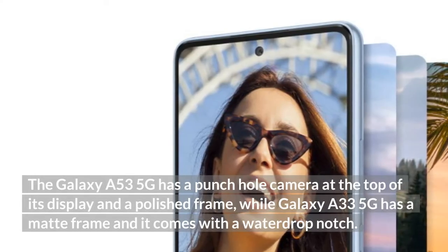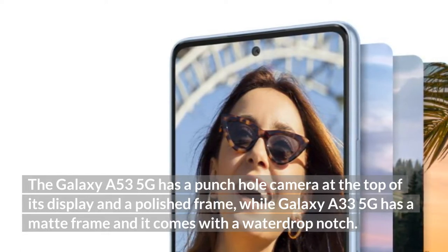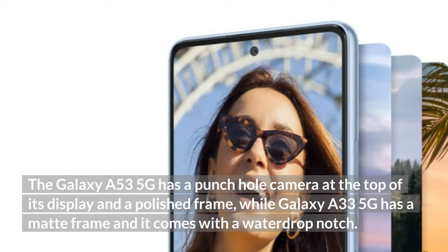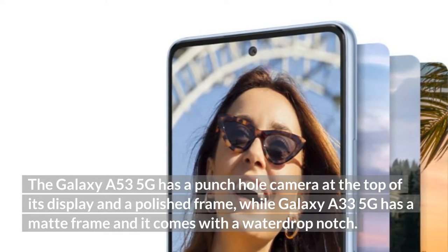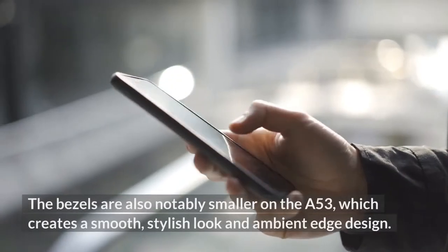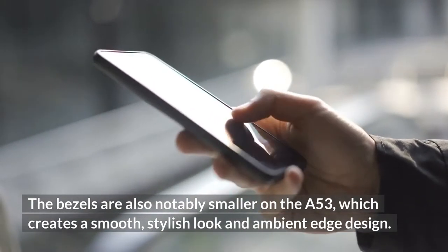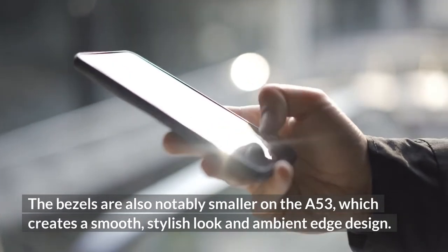The Galaxy A53 5G has a punch-hole camera at the top of its display and a polished frame, while the Galaxy A33 5G has a matte frame and comes with a waterdrop notch. The bezels are also notably smaller on the A53, which creates a smooth, stylish look and an almost edge-to-edge design.